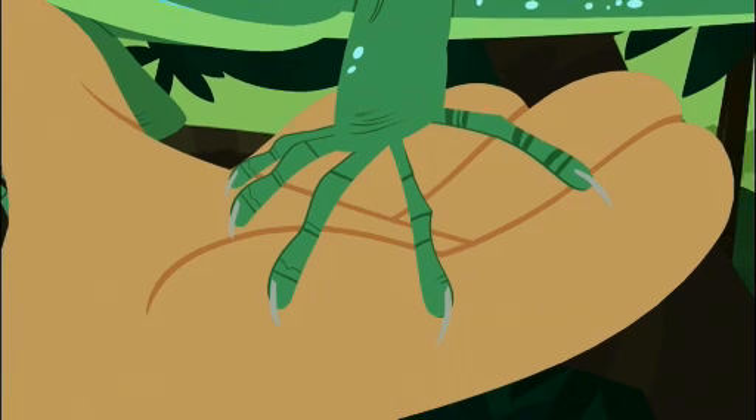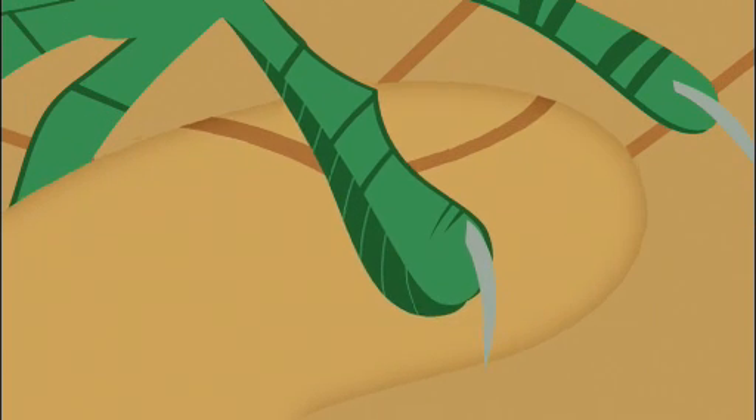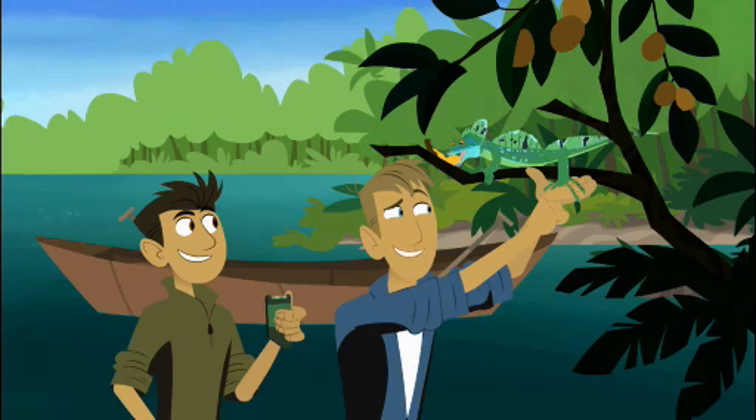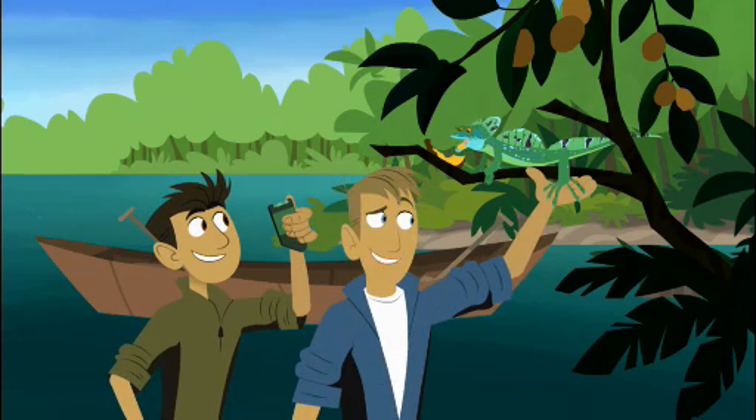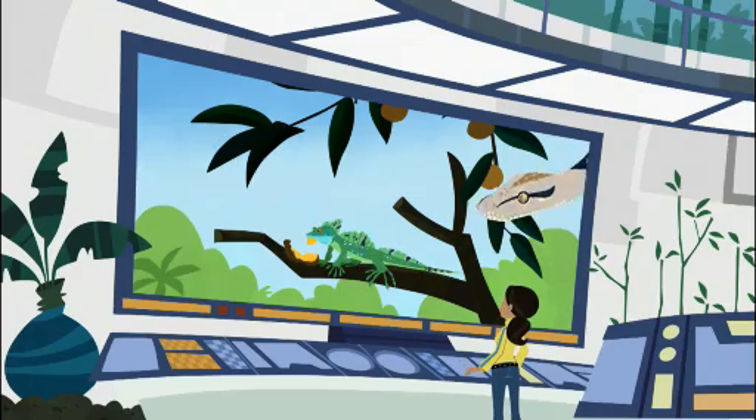Okay, they're big. Ooh, spread out. Long toes. Look at this — fringes. Fringes on the toe that kind of flap around. Getting this, Aviva? Sure am. The toe fringes.